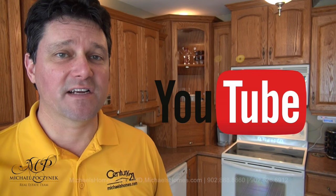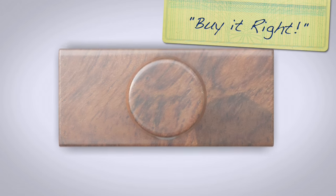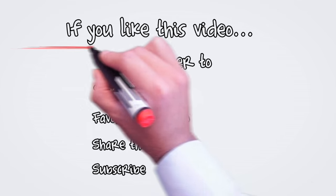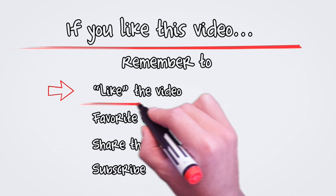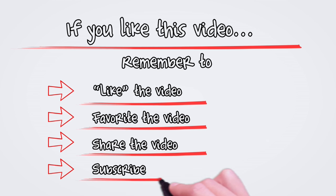And if you want something even more exciting, join my weekly newsletter at michaelshomes.com. This year I'm also having a contest for a free iPad — join the contest at ipad.michaelshomes.com. Thank you, have a great day, and remember to buy it right. I'll see you next time. Bye.